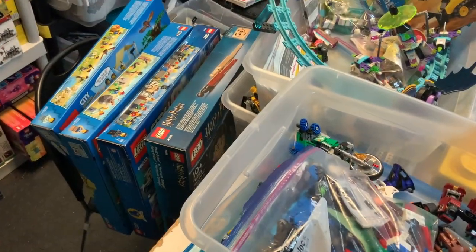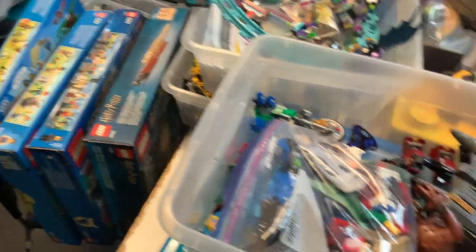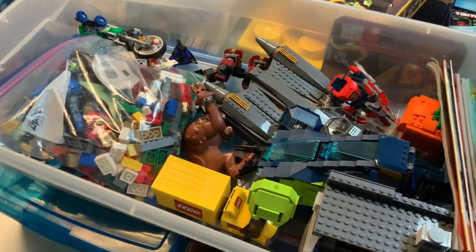I think pretty much all those are still at retail price — maybe not the Harry Potter one, I'm not sure what the status of that one is.